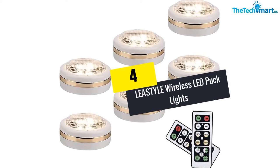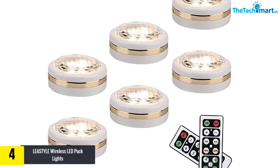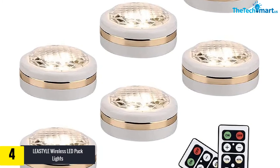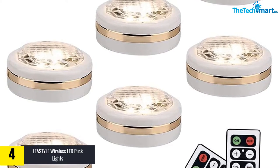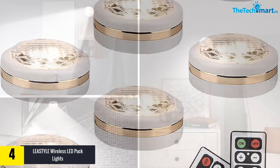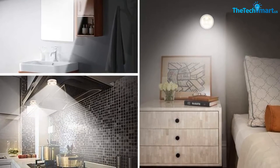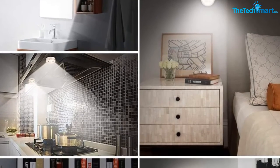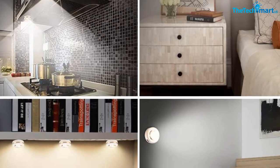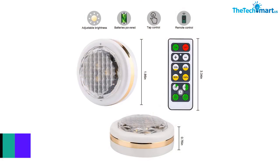Moving on at number 4, we have the Leasty LE wireless LED puck lights with remote control, a 6-pack LED under cabinet lighting, battery operated. The wireless and dimmable LED lights with remote let you adjust the color temperature from 3500K to 4000K, and adjust brightness from 10 to 100 percent. The beautiful design works perfectly as an under-cabinet lighting system, and the wireless remote controller has a maximum working range of 21 feet.